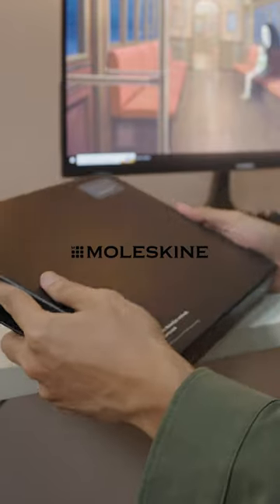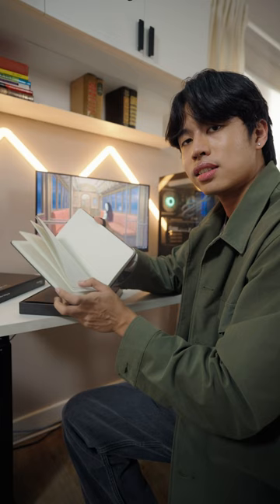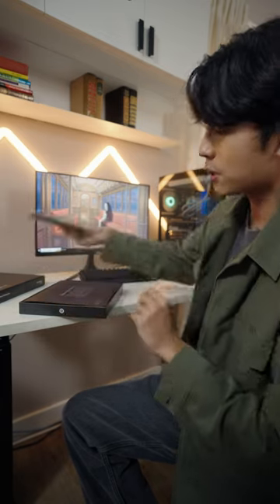$26,000 for a notebook? Worth it kaya? Ito yung Moleskine Smart Writing Set. It looks like any other notebook. So ba't kaya umabot ng $26,000 ito? Well, let me explain.